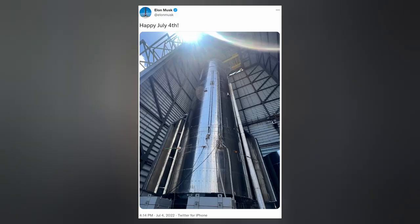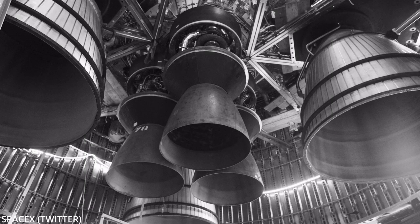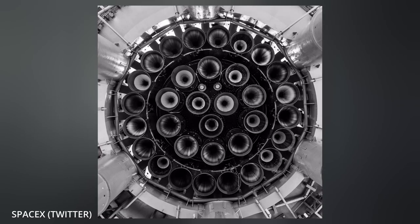On the 4th of July, Elon shared another picture of Starship 24 sitting inside the high bay, which came after SpaceX tweeted out an upskirt photo of the ship's recently installed Raptor 2 engines — 3 sea level and 3 vacuum. There does appear to be room for 3 additional vacuum engines. The company also published an image of Booster 7's 33 sea level Raptors as the first stage sits on the orbital launch table at the launch site.